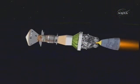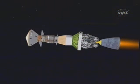And we have some good numbers here. Vehicle is now at an altitude of 88 miles, downrange distance 900 nautical miles, and a velocity of 15,100 miles an hour. Second stage performance is still nominal.